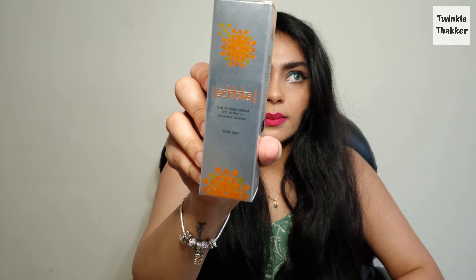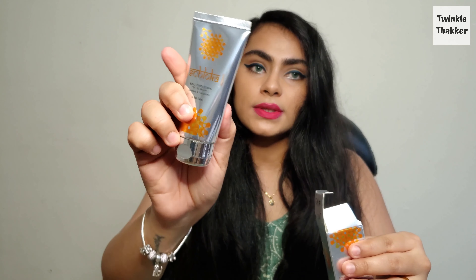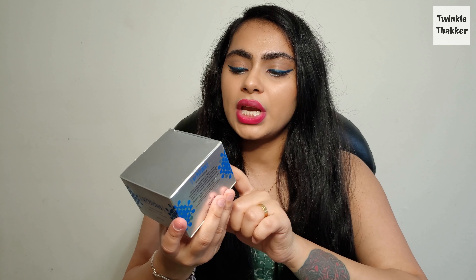The next thing is the Shloka sunscreen cream — I haven't tried it yet but I'm excited. It has gotu kola and cucumber. It has a very nice packaging — not too big, not too small, and very convenient. I also have makeup coming up, but first let me show you a few creams and body butters. This one is the Shloka body butter with shea and almond oil — the tub is quite big.